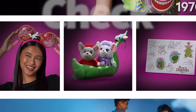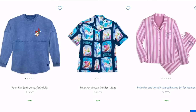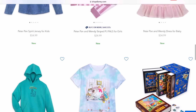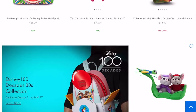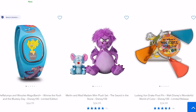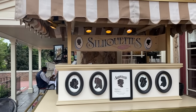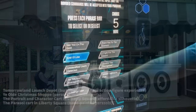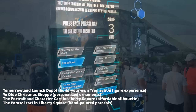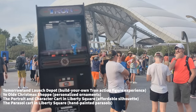Check Shop Disney online first before buying Magic Kingdom souvenirs at the parks. Make sure that souvenir you're dying to buy isn't already sold online — where you can get it anytime and possibly find an online deal, saving money rather than carrying it around all day. For unique Magic Kingdom souvenirs you won't find online, check out: Tomorrowland Launch Depot for the Build Your Own Tron action figure experience; Ye Olde Christmas Shop for personalized ornaments and ears; the portrait and character cart in Liberty Square for affordable silhouettes; and the parasol cart in Liberty Square for hand-painted parasols.